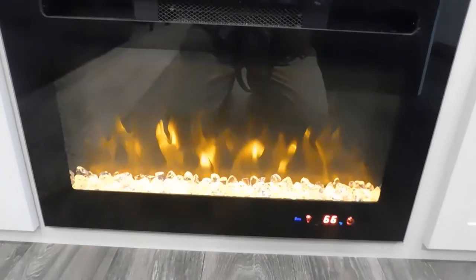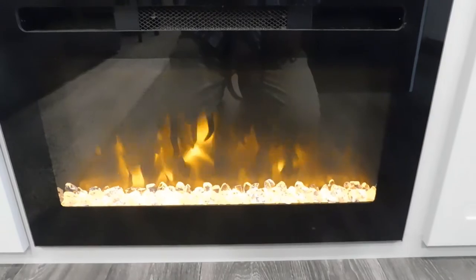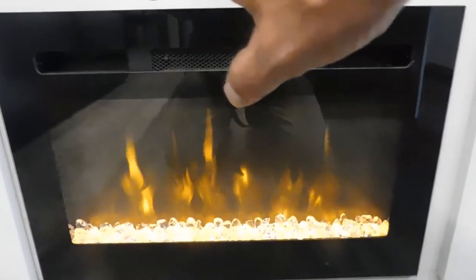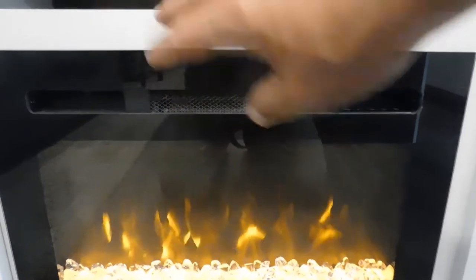Below that is your fireplace. There are straps up here to keep your television safe while traveling. The secret to the fireplace isn't just looks — if you park somewhere it's a little chilly in the morning, instead of using up your gas, come and turn this on. It will get it toasty in here in no time, probably quicker than your furnace.